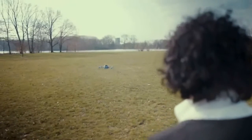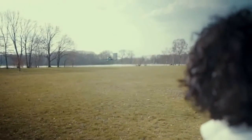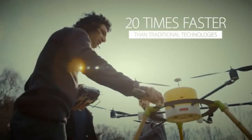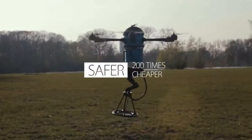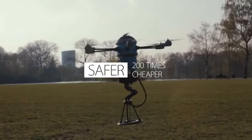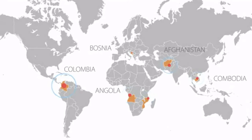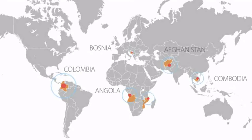These three methodologies combined make the Minecafon Drone up to 20 times faster than traditional technologies. It is safer and up to 200 times cheaper. Imagine flying hundreds of Minecafon Drones all over the affected landscapes worldwide to free the world from landmines.